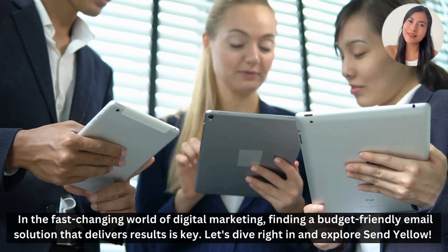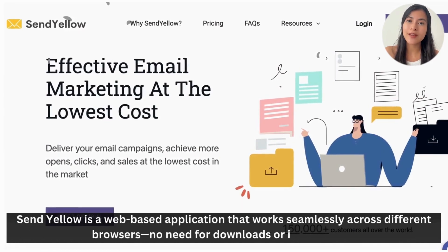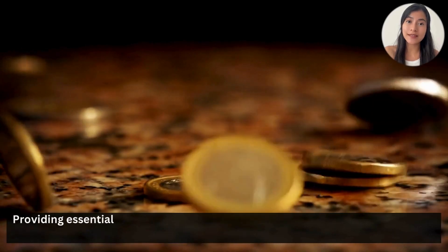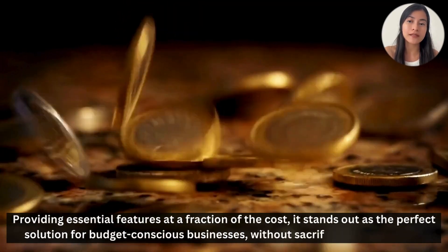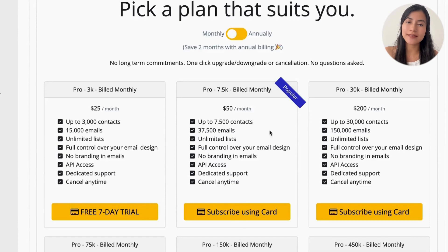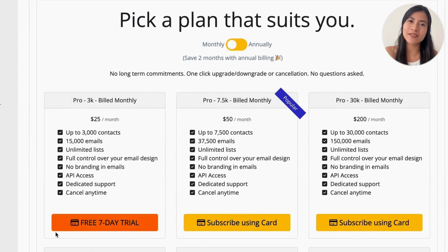Let's dive right in and explore Sendyello. Sendyello is a web-based application that works seamlessly across different browsers — no need for downloads or installations. Providing essential features at a fraction of the cost, it stands out as the perfect solution for budget-conscious businesses without sacrificing functionality. Sendyello's pricing starts at $25, providing 25,000 emails per month and includes a 7-day trial.